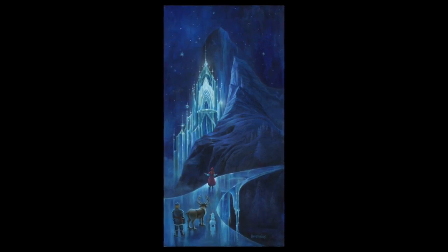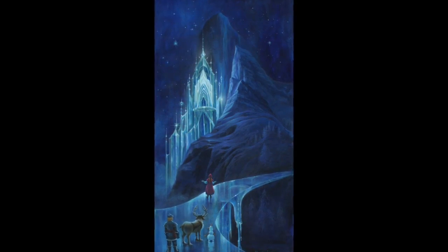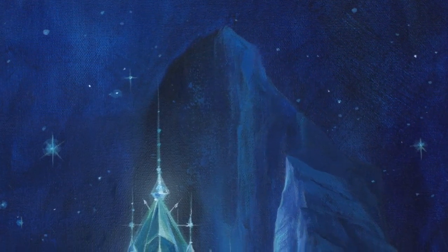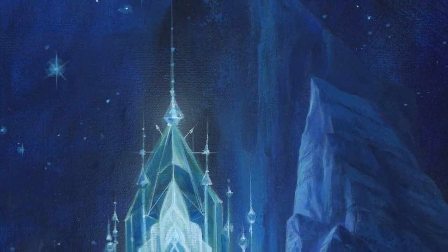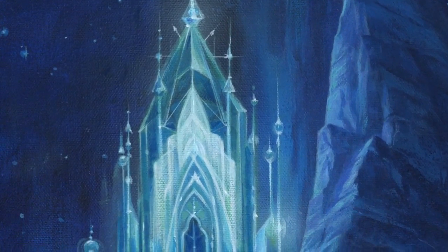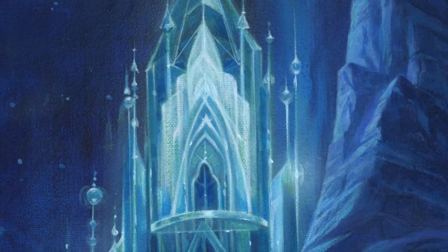This new painting I did for Frozen is to really celebrate the design and the beautiful art direction that they did on the movie. Many of my friends worked on the movie — unfortunately I didn't get a chance to — but they did such a beautiful job with the design, especially the Ice Palace. This painting really celebrates the design of the Ice Palace, at least in my own interpretation of that.